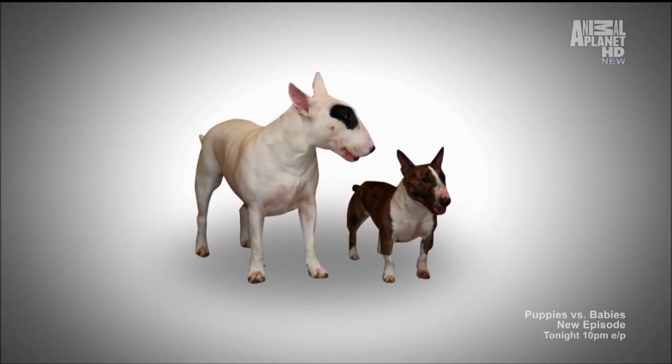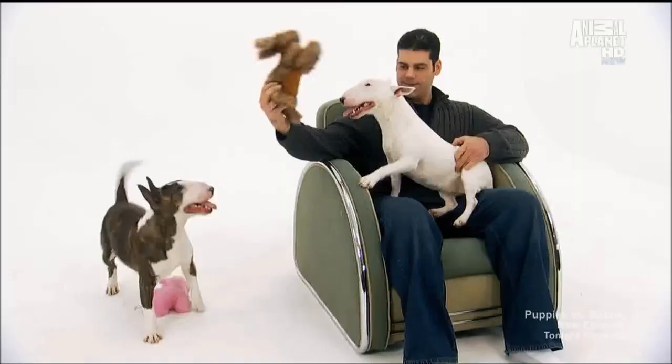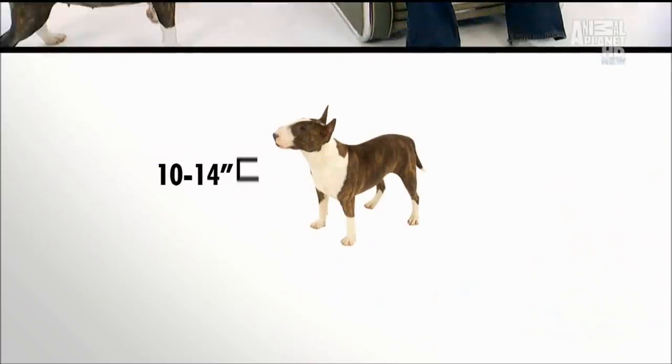But don't be confused — the Mini Bull is a separate breed. Standing between 10 and 14 inches tall, they weigh under 33 pounds.